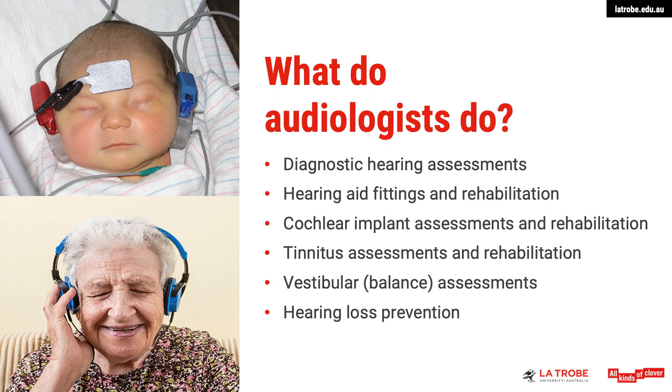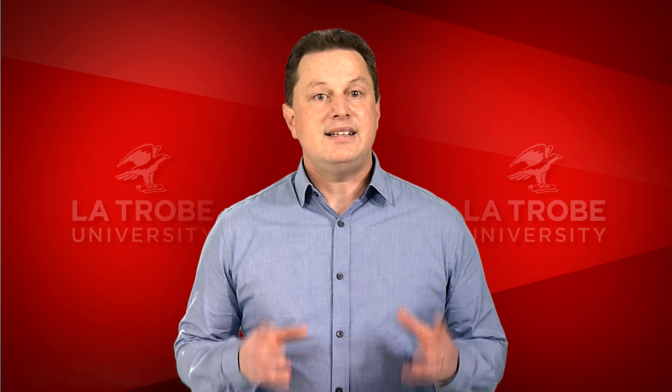So you can see how diverse, yet interesting, the different areas of audiology can be. What each area has in common is that as an audiologist, we make a significant difference to people's lives. Audiology is a great profession. In fact, only a few years ago, Time Magazine named audiology the best job in the US.